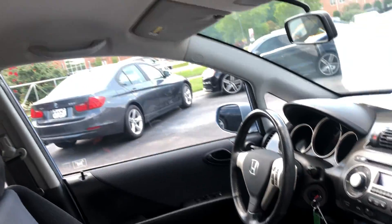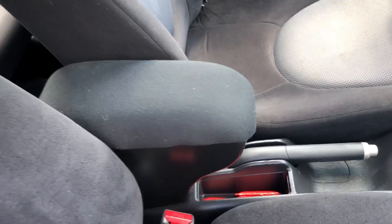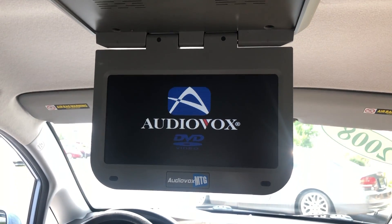This one actually has a center armrest option, which is kind of rare on this generation. And they have added the DVD player for back passengers — it's kind of nice.